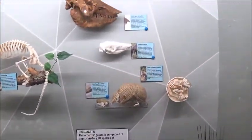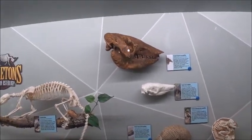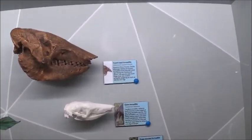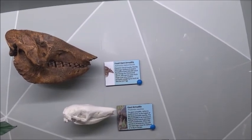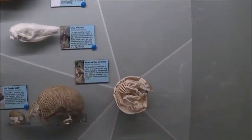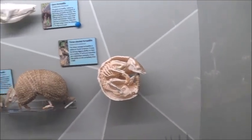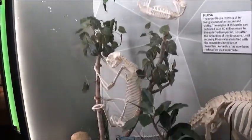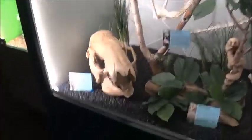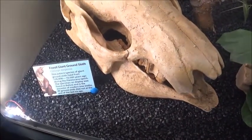Six-band armadillo, southern long-nosed armadillo, giant anteater. Never knew there were so many species of armadillos. Here's a fossil of a giant armadillo that lived about 500,000 years ago. And there's one at night — oh that's the shell. Interesting.